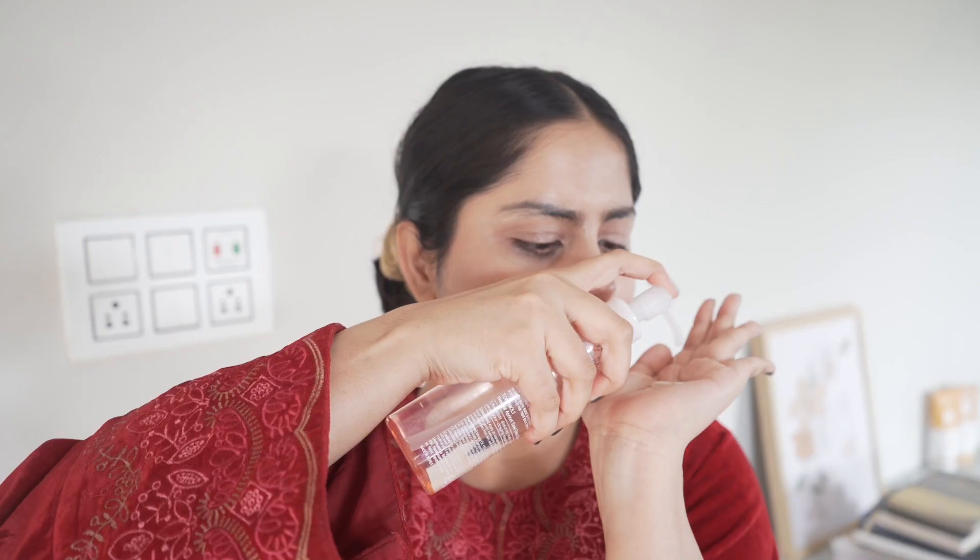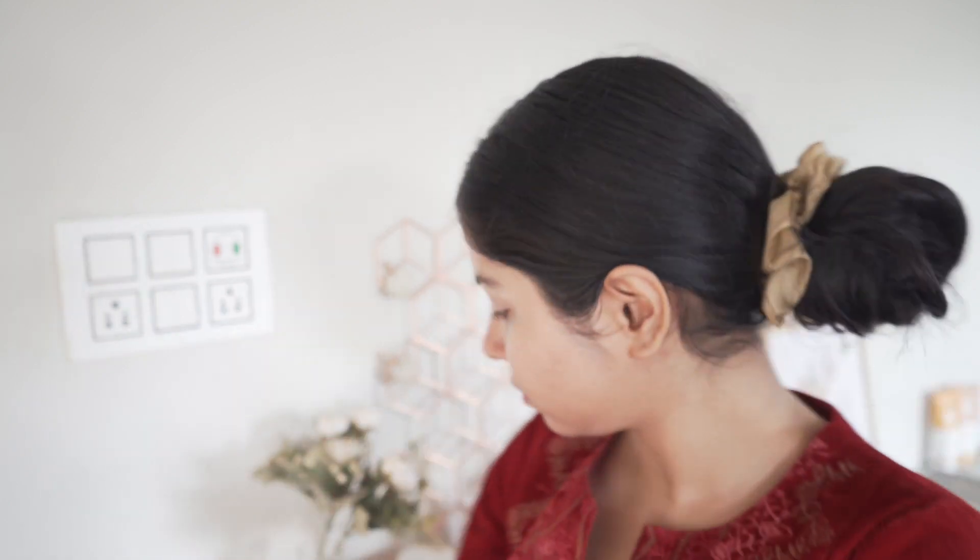The main ingredient of this cleansing oil is mineral oil, then a few emulsifiers, apricot oil, and jojoba oil. As fragrant components it has linalool and cinnamon, which can be tricky for some people because these are known common allergens. Please do a patch test.